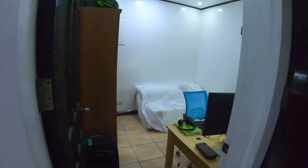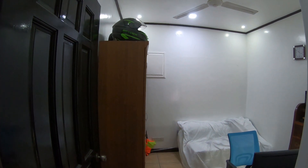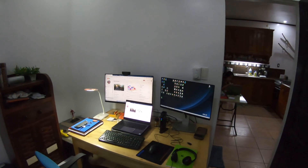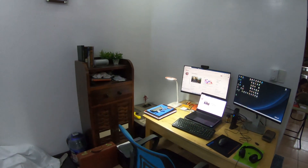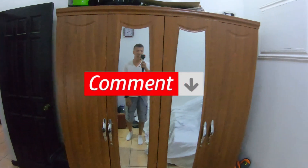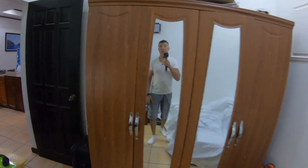Then we have another bedroom that I've kind of converted into an office. This is where I do all my video editing and stuff, and that's how it looks. I have another place here for clothes, and we have clothes and some other stuff in there.